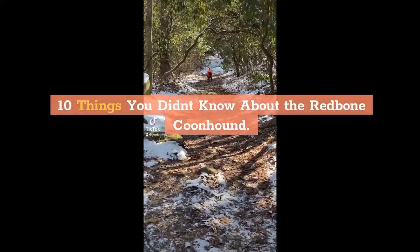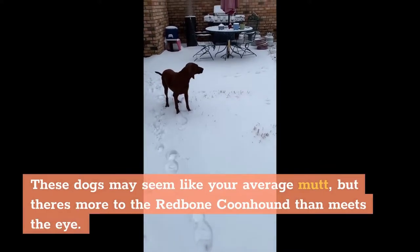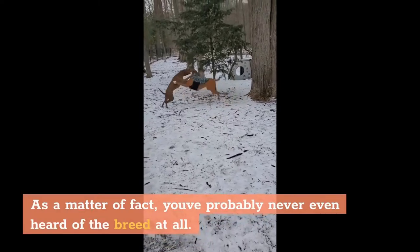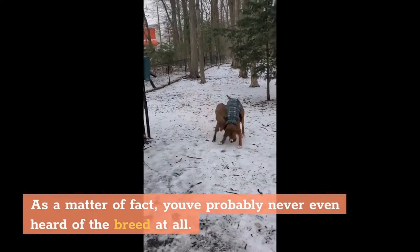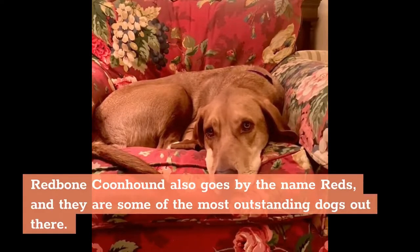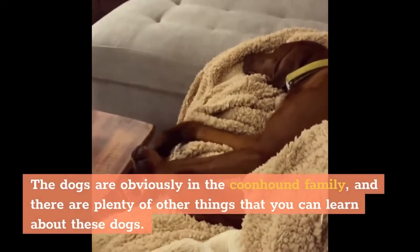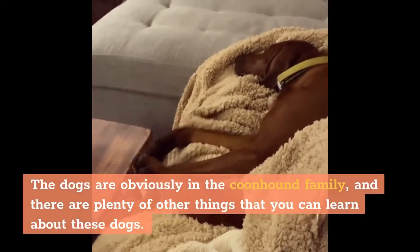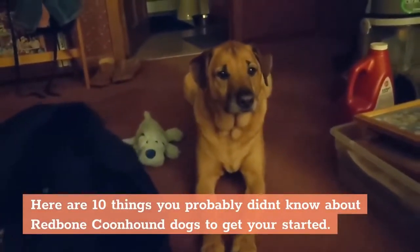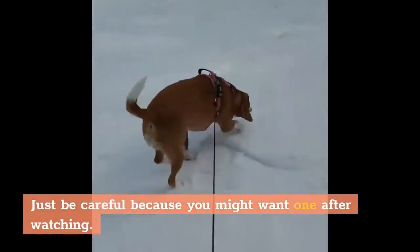10 Things You Didn't Know About the Redbone Coonhound. These dogs may seem like your average mutt, but there's more to the Redbone Coonhound than meets the eye. As a matter of fact, you've probably never even heard of the breed at all. Redbone Coonhound also goes by the name Reds, and they are some of the most outstanding dogs out there. Here are 10 things you probably didn't know about Redbone Coonhound dogs to get you started. Just be careful because you might want one after watching.